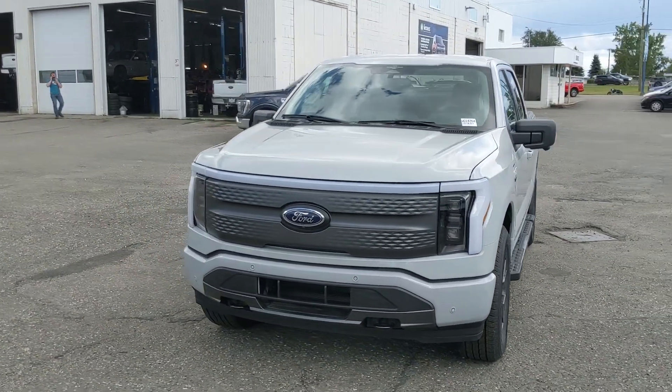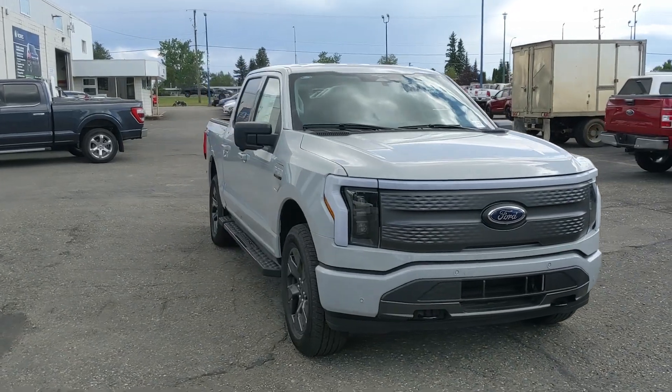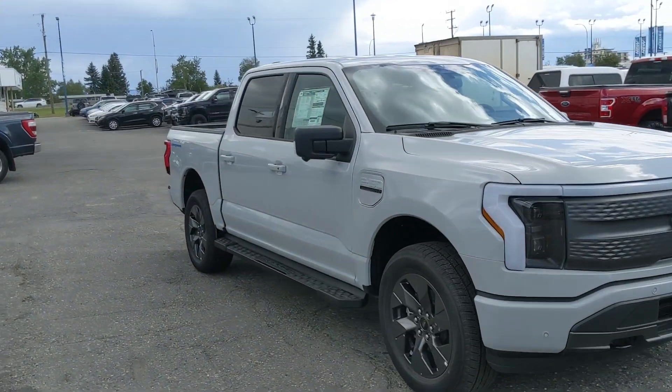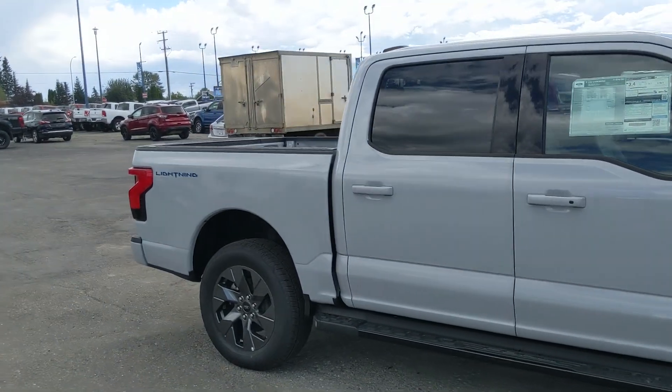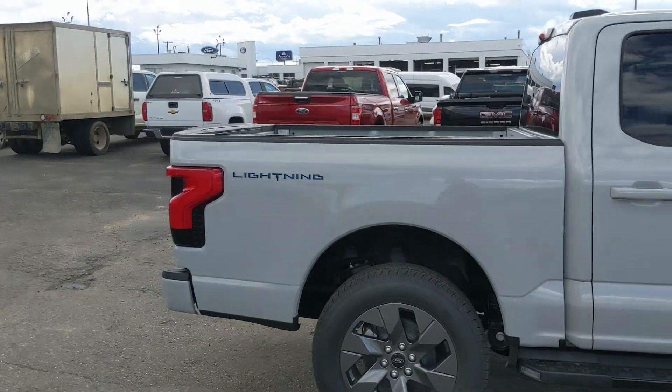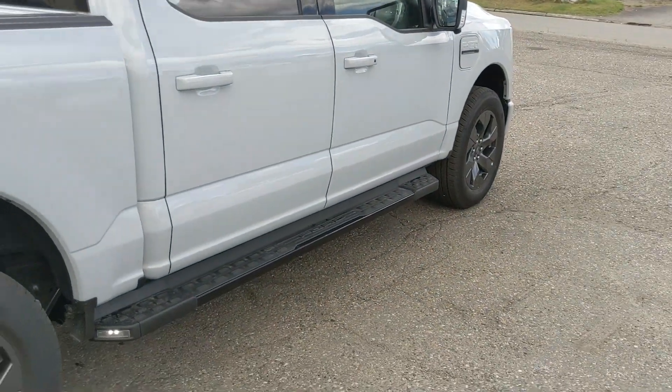Hello, this is Eric at Prince George Ford and we're taking a look at the 2023 Ford F-150 Lightning in an XLT trim, powered by a dual e-motor standard range battery providing you with around 452 horsepower to all four wheels, giving you all-wheel drive capabilities and coming with running boards down below.